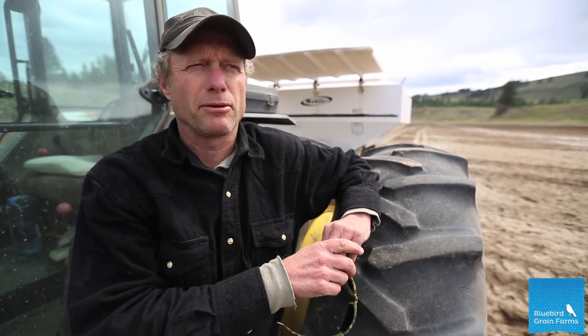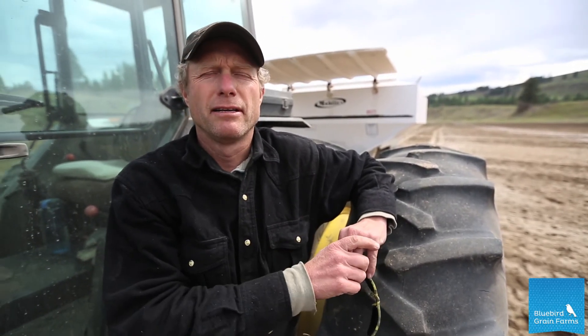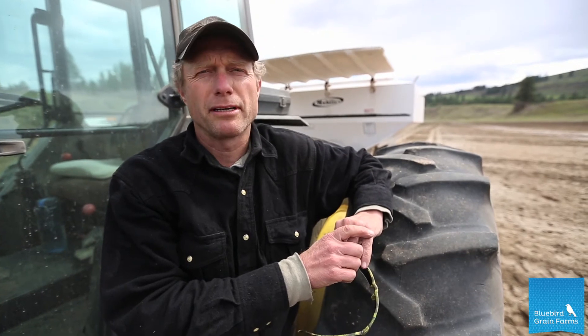It's the first thing we do after soil testing, and then we'll cultivate this a couple of times, work it into the soil, make a good seed bed, and plant. This field here will be going into emmer.